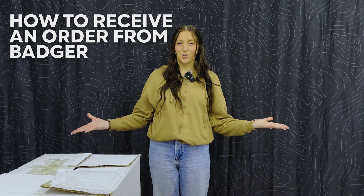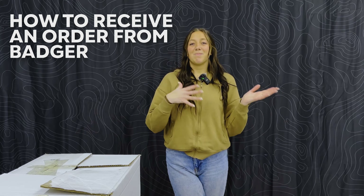In today's video we are going to teach you how to receive your order from Badger Screen Printing. Most of the time when people receive their orders or come in to pick up their order, they don't necessarily know how to receive it properly. When you're just looking through the box really fast, that's when problems start to happen.